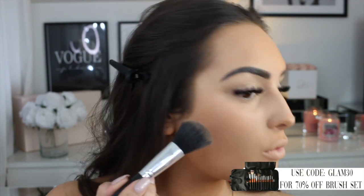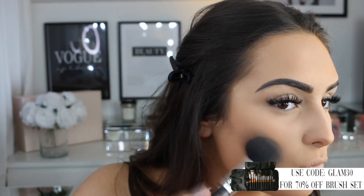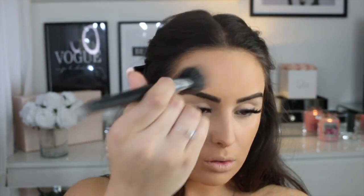For bronzer, I found this one in my drawer — I don't know if they still do it because I remember it being limited edition from Kiko. It's really subtle but actually really nice once you get the hang of using it. By the way, I'm using my Vanity Planet brushes — if you want 70% off, use code GLAM30. I'll leave a link in the description box for you guys.